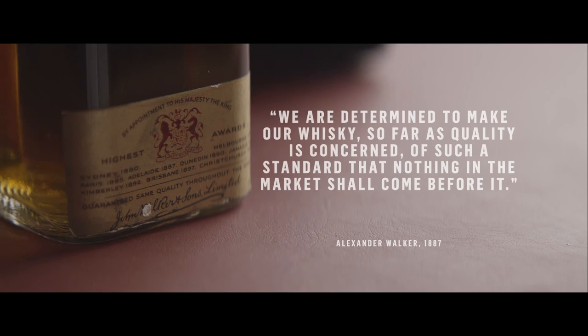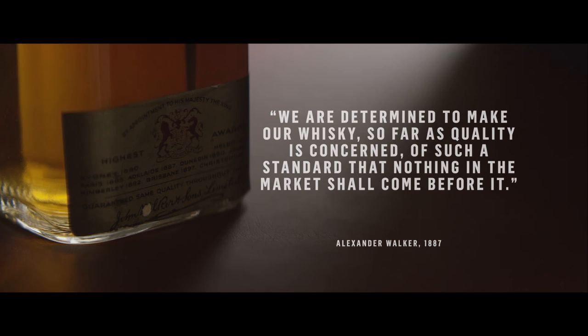In 1887, in response to a letter from a man called Mr. Cullen, who was his agent in Australia, Alexander wrote: 'We are determined to make our whiskey, so far as quality is concerned, of such a standard that nothing in the market shall come before it.'